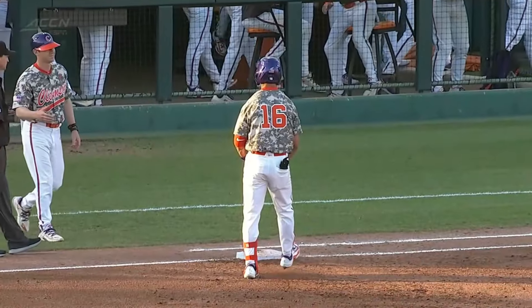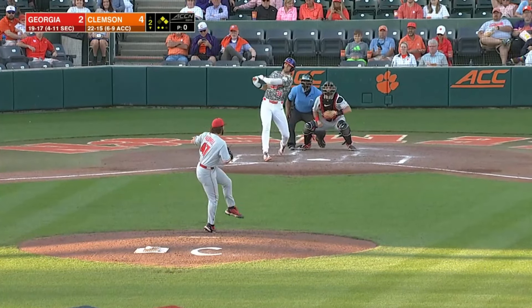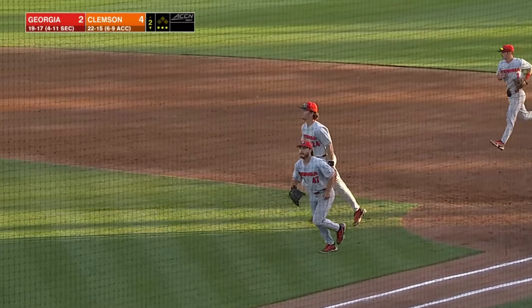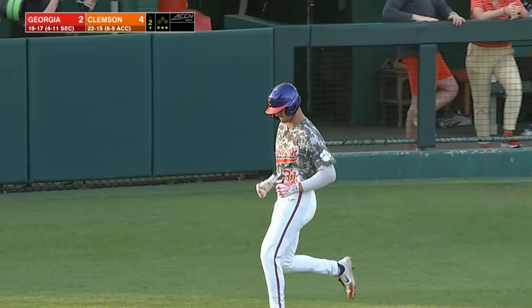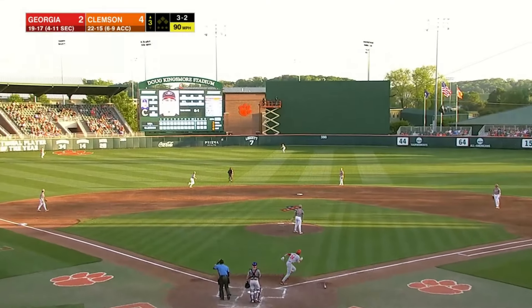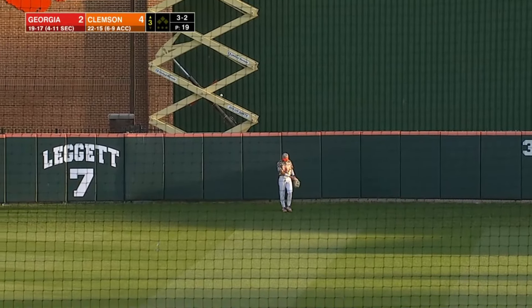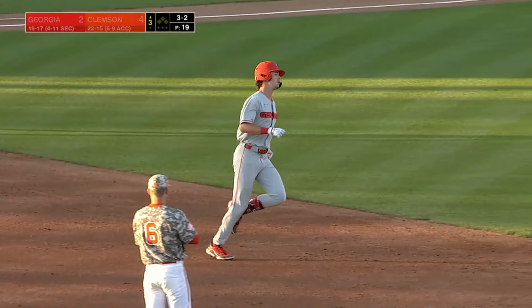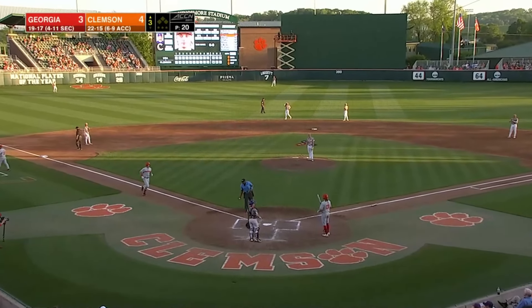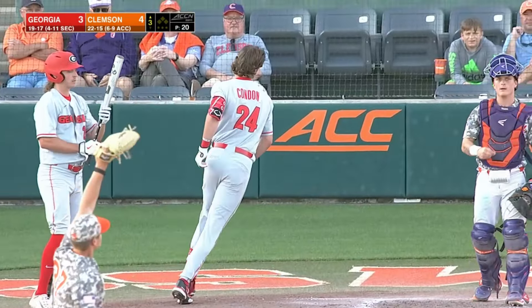Canarella comes across and then Taylor. Facing Caden Grice — Grice with a grounder, it will be fielded by first baseman Condon who gets the out. One pitch and one out for Caldwell. Fly ball center field — chasing after it all the way back is Canarella and he will watch it bounce off the wall in center field. Home run for Charlie Condon and it's now a 4-3 game. For Condon, that is home run number 17.